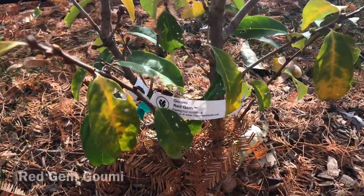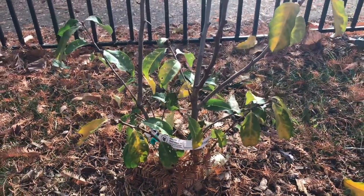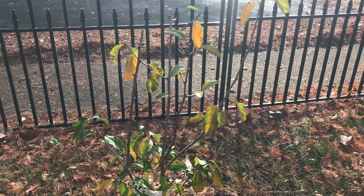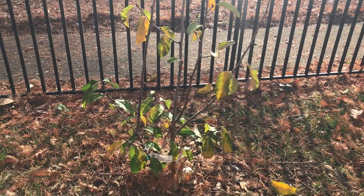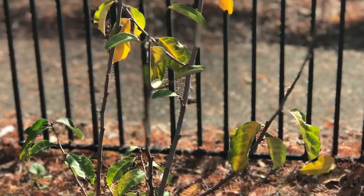Such as what we have next, which is the red gem gummy berry. The red gem gummy berry has a lot of the same characteristics as the sweet scarlet gummy berry. And both of them, along with the autumn olive I showed earlier, have the capability of fixing nitrogen, which is extremely beneficial for both the plant itself and surrounding plants.